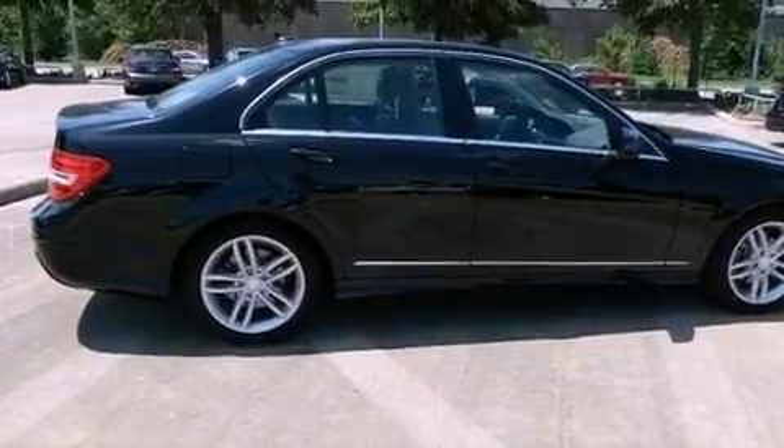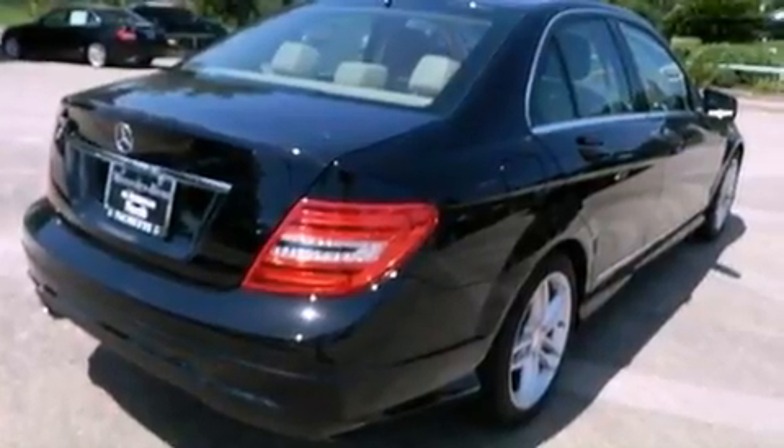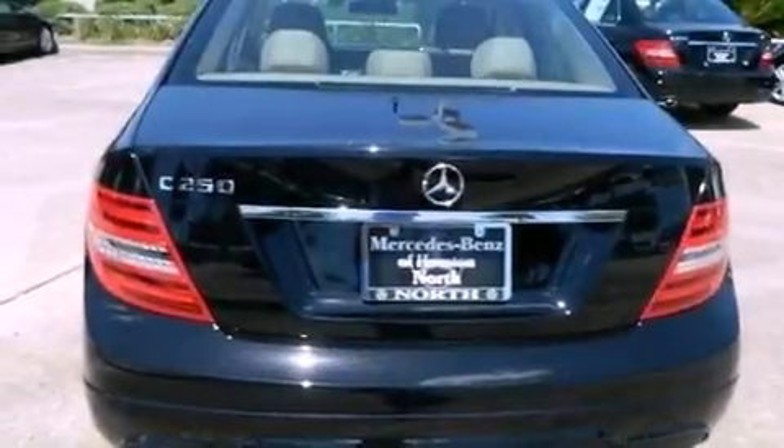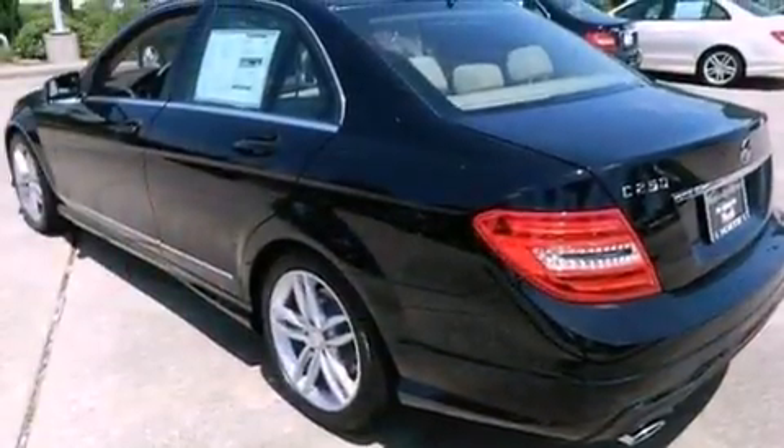Its top features include a turbocharger, a sports suspension, a sunroof, heated seats, a premium audio system, XM satellite radio, and a tire pressure monitoring system. The following features are also included.